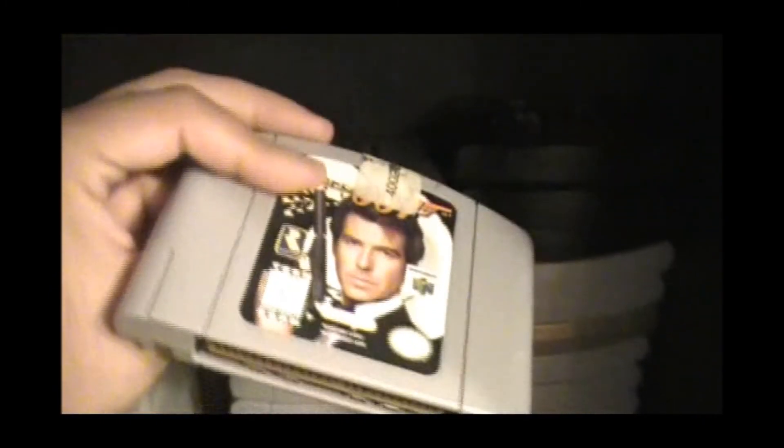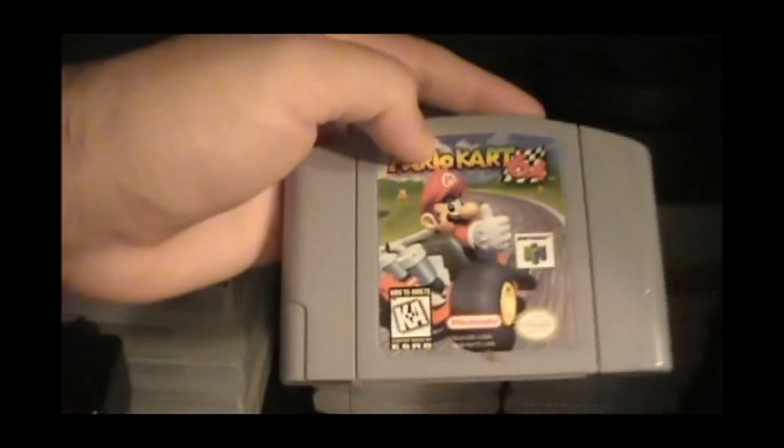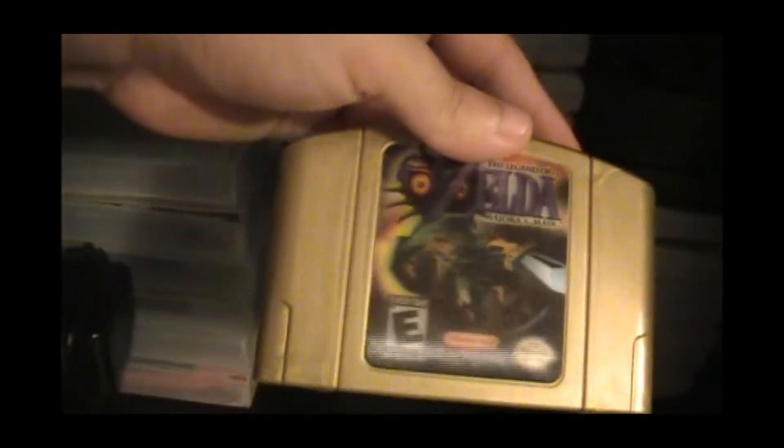Some of my Nintendo 64 games, of course. You got wrestling games in black, GoldenEye. These aren't in alphabetical order since it's a little bit hard to see them — they don't have labels. Quest 64, one of my favorites. Mario Kart right here, one of the best Mario Karts. Majora's Mask, of course — I have the gold one. I don't have a gold Ocarina of Time, unfortunately. I wish I did.